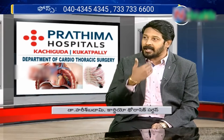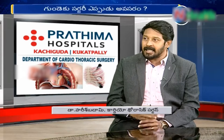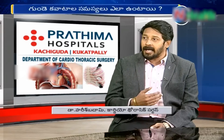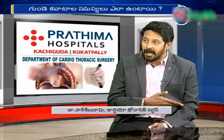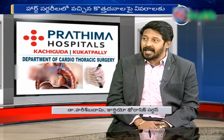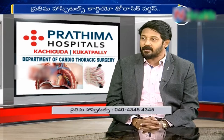In open heart surgery, we divide and open for the operation. In minimally invasive heart surgery, we approach from either the right side with a small incision — around 2.5 to 3 inches. We divide the intercostal spaces and open the muscles. So surgery-wise and incision-wise, open heart surgery differs from minimally invasive.